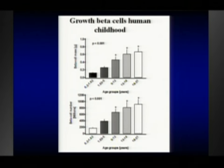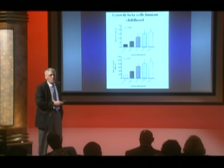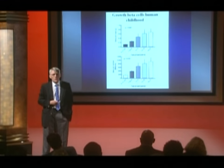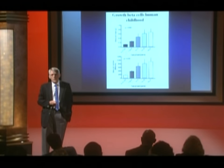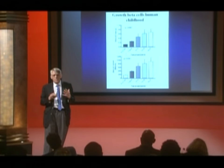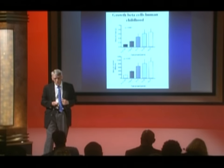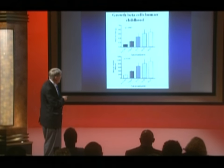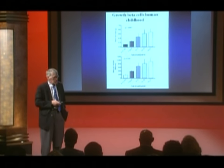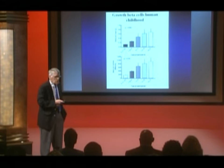By the teenage years, when teenagers are consuming vast amounts of food and growing very fast, the number of beta cells has actually plateaued. The cells that control your blood sugar pretty much stopped increasing in number by age five. This probably explains why we see quite a lot of type 1, and increasingly type 2, diabetes in teenage life — there's increased demand at the same time as relatively few new cells are being formed.